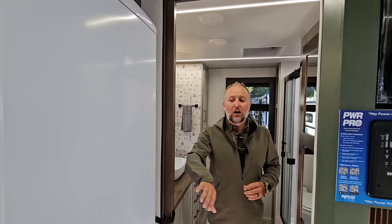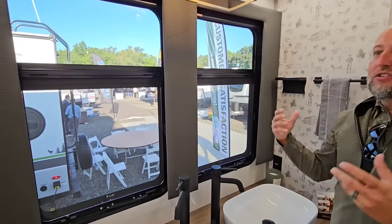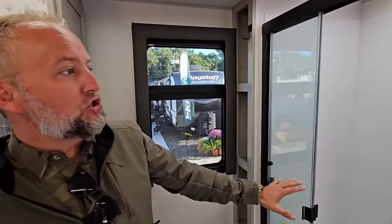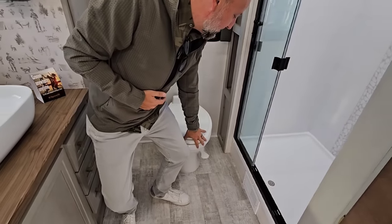Is this 110 or 12 volt? This is 110 — residential size with a residential plug-in. You've got your dual vessel sinks, MCD blackout shades, and you've got this luxury — we call it the luxury laboratory. It feels like you're in a spa-like environment — a full-size one-piece shower with a waterfall column.